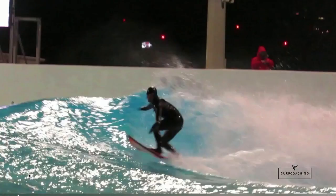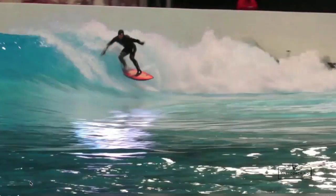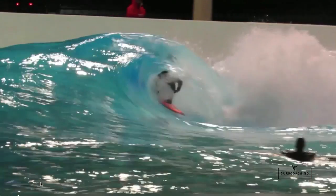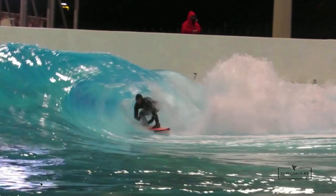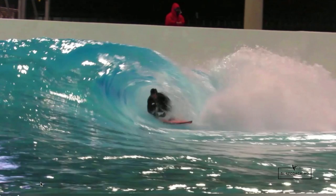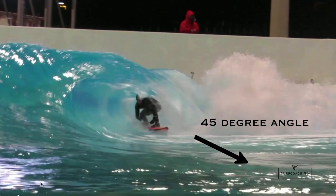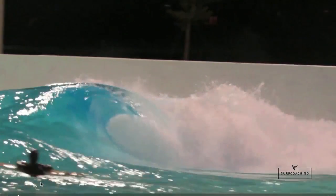If you stay too high on the wave going for the barrel, you're going to get sucked over or the wave is going to break on your back. Keeping a low line is the best. With these very hollow ones, what I'm also doing is keeping my board at about a 45-degree angle inside the barrel, so it's aiming almost towards the beach. If you change the line too much, like I did there, then you get sucked over.